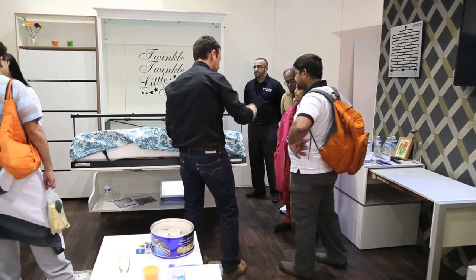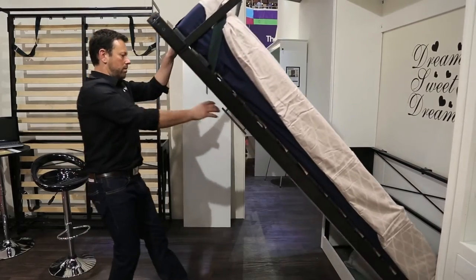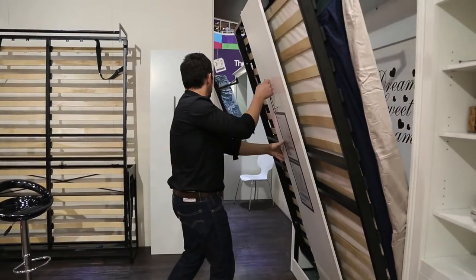Traditionally, wall beds have put off customers a little bit because they've required a lot of manpower, maybe 10 or 15 hours worth of assembly, lots of nuts and bolts. Our patented system is very ingenious. It's based on what we call an engine that attaches to even drywall. Very simple installation — two people can do it. That's the real charm in our product.